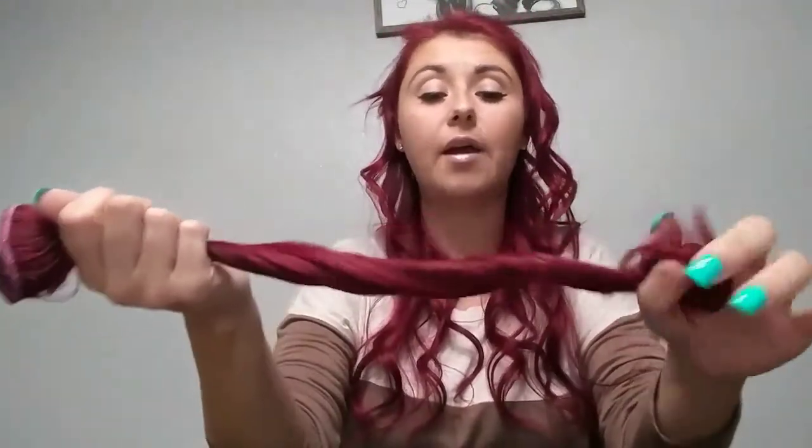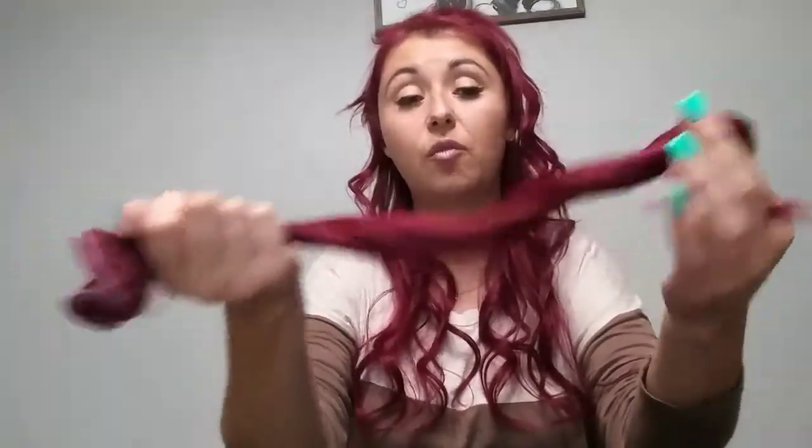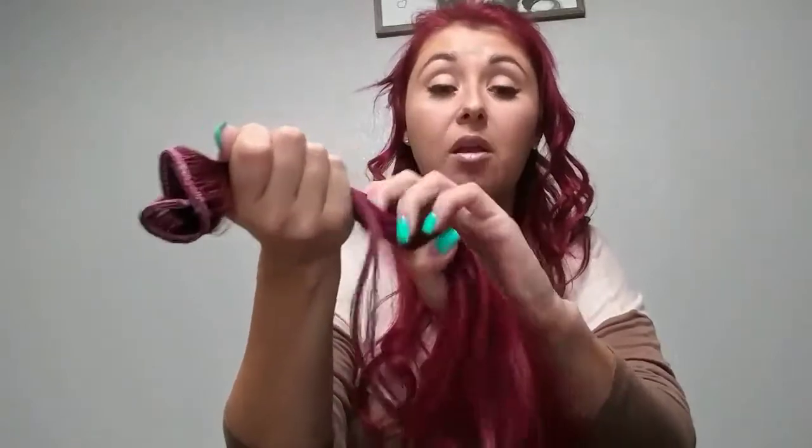For me, not having much hair on my head, what came in the box of extensions is more hair than what I have on my own head. You can cut them, dye them, curl them, and flat iron them. They don't look plasticky or fake — they blend really well with my hair. The only thing that doesn't blend well is the pieces up front.